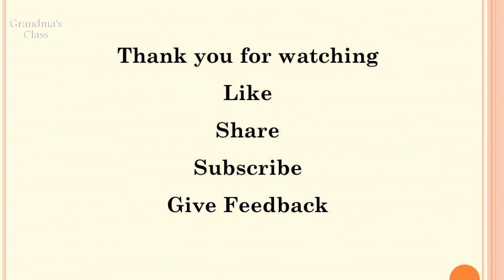Thank you for watching this video. Like, share and subscribe to our channel. Thank you. Om Sai Ram.